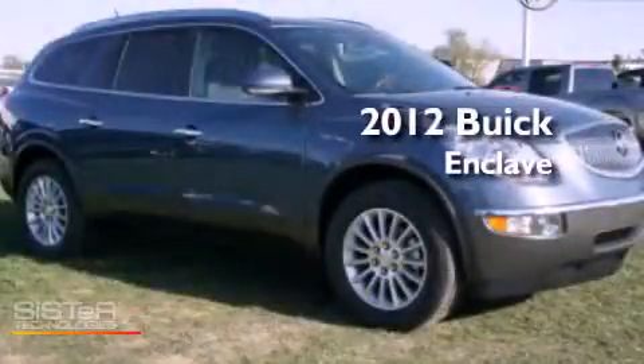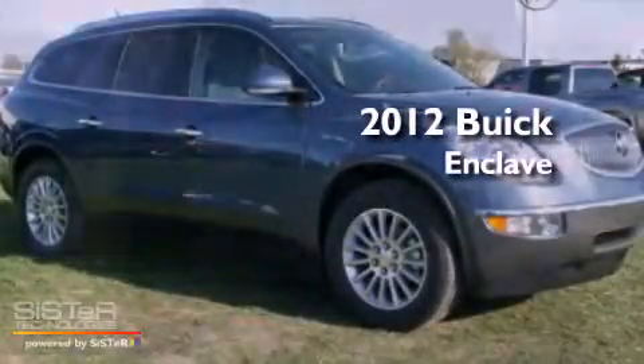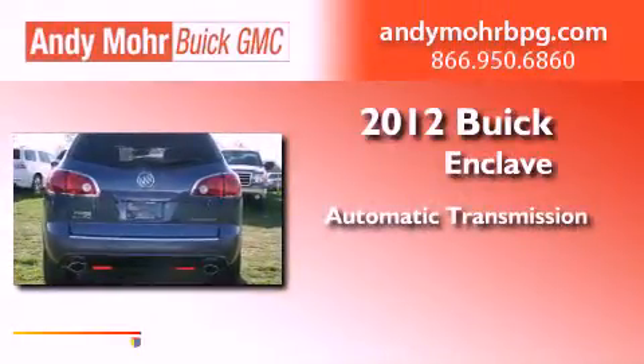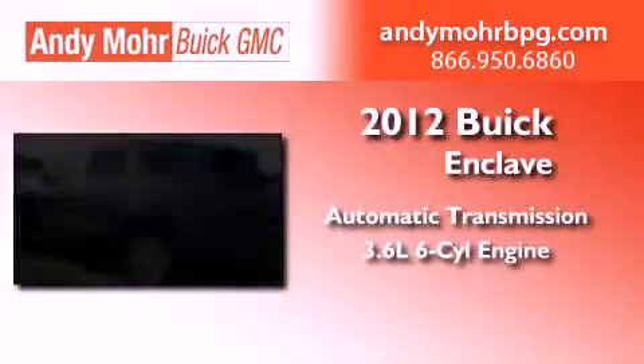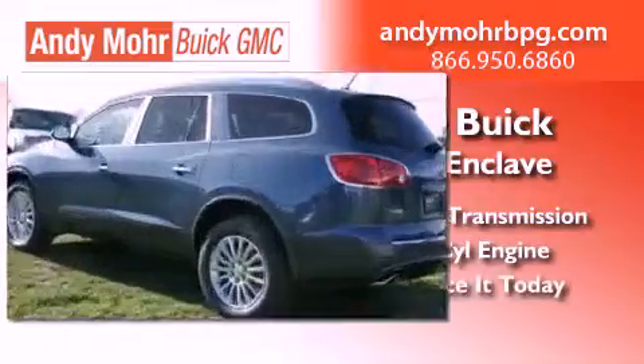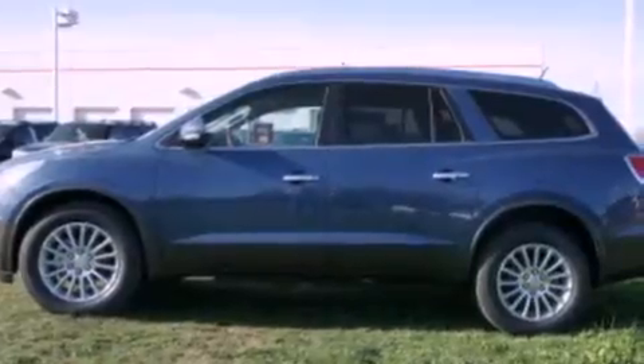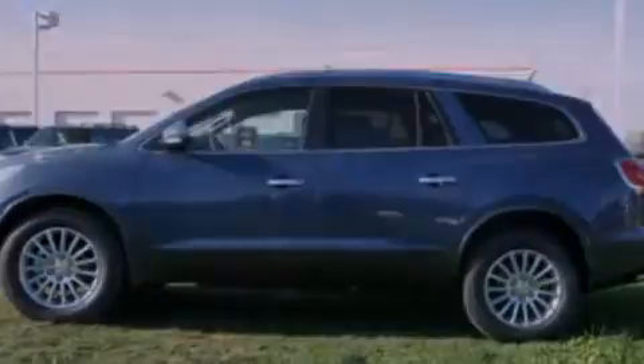This is a brand new 2012 Buick Enclave. This crossover has an automatic transmission and a 3.6 liter V6. Its top features include a multi-link rear suspension and a tire pressure monitoring system.